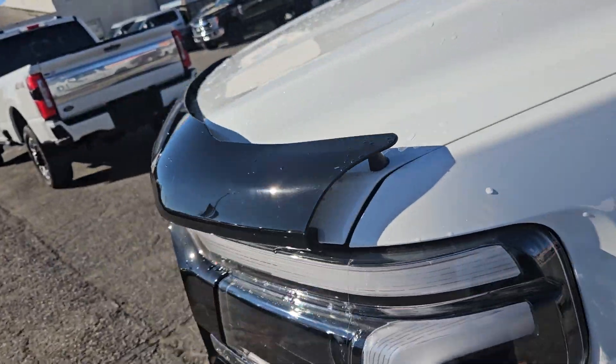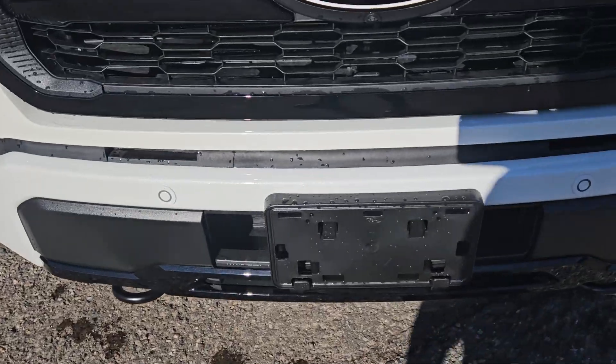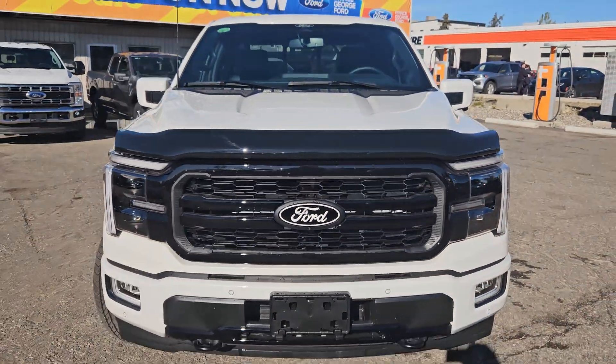Moving to the front, we do have a hood deflector, front park sensing, two tow hooks, a license plate bracket with a front view camera, and that nice Ford grille.